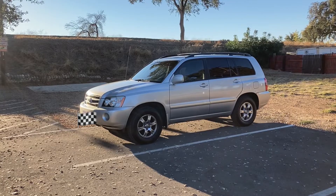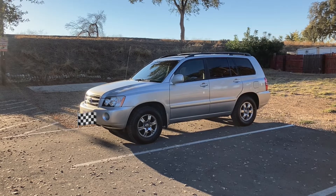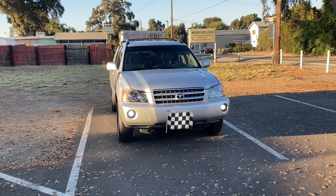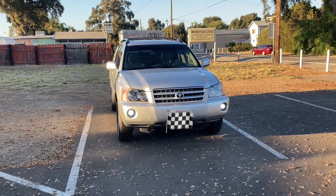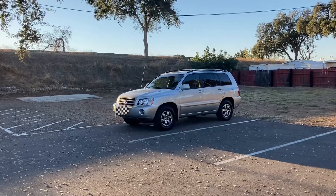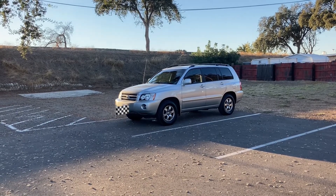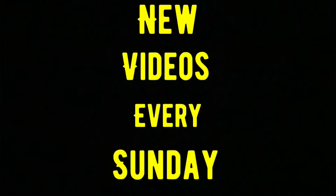I would honestly think nothing of taking this 19-year-old vehicle out of town right now. You don't need a new vehicle every year if you just take care of the ones you have. I've seen plenty of Highlanders come in with 300,000 miles just there for an oil change. Don't forget new videos every Sunday — like and subscribe if you haven't done so already. I'll see you guys next week.